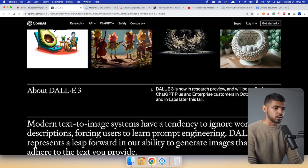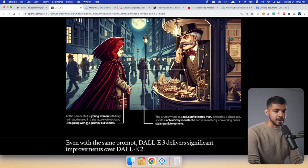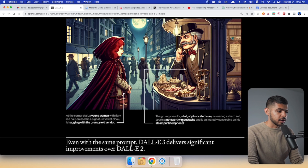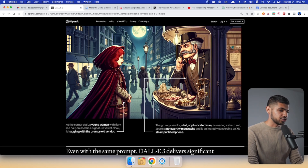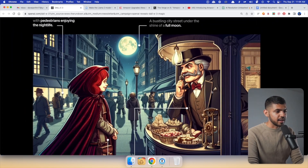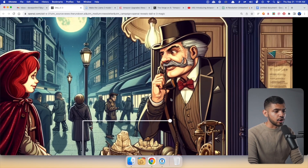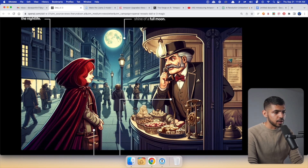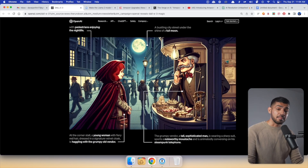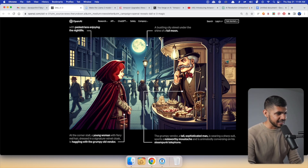That is really good. Then it says at the corner store, a young woman with fiery red hair dressed in a signature velvet cloth is haggling with the grumpy old vendor — and there you go, the girl with red hair haggling with this grumpy old dude. Then it says the grumpy old vendor, a tall sophisticated man, is wearing a sharp suit, sports a noteworthy mustache, and is animated conversing on his steampunk telephone. There you go — a handsome old man wearing a suit, conversing with this telephone, and it also has the telephone cord. Now, it's not perfect — the cord is coming out of his suit and not connected — but the amount of detail this model creates just from the prompt is really amazing.